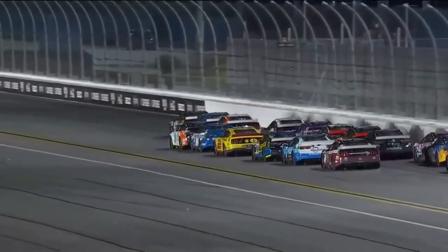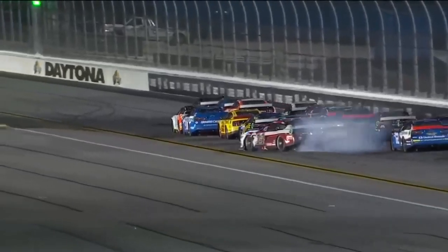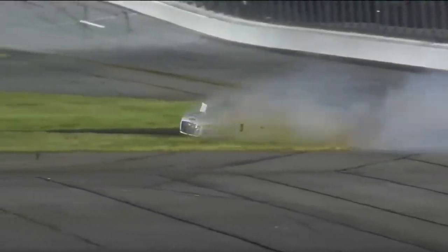Look at how fast — as soon as that contact happens, he just hangs a left. As soon as the car touches the grass, something about that gap or the air or something changes, and up in the air it goes right away.